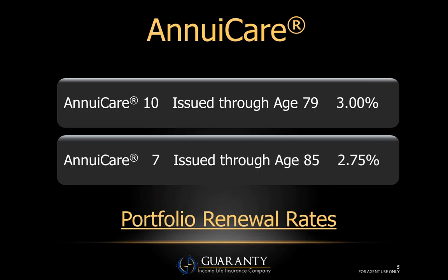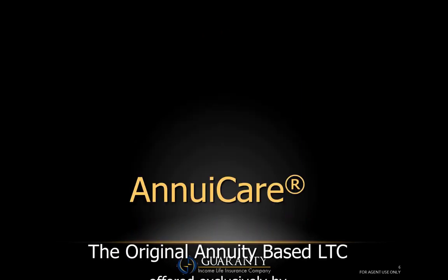Your clients are not locked into these rates because we use what's called a portfolio-style renewal. Simply put, as interest rates trend up in general, our renewal rates will trend up as well. Conversely, if interest rates go down, our renewal rates go down, but I can't foresee interest rates dropping any lower than they are today. So that 3%, if it's attractive now, five years from now we'll be paying an equally attractive rate.